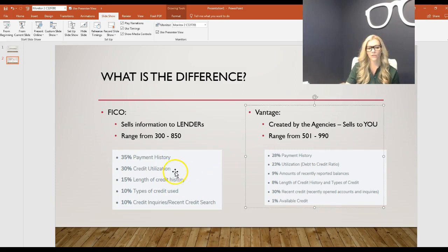If we take a pie chart and dissect how each score is determined: FICO has five different factors while Vantage has six. Payment history is weighted at 35% for FICO versus 28% for Vantage. Credit utilization is 30% versus 23%. Length of credit history is 8% versus 15%. So not only do the ranges differ, but how they weight the items on your credit report is also different.